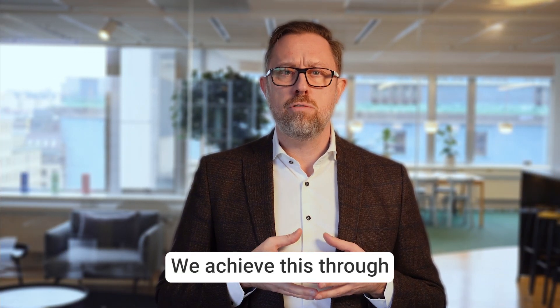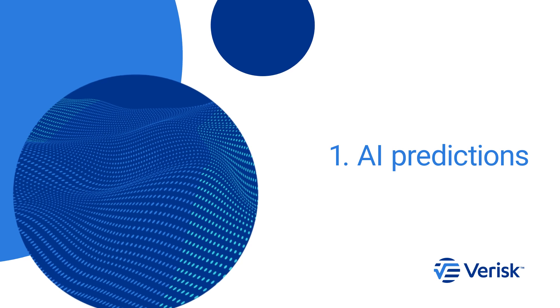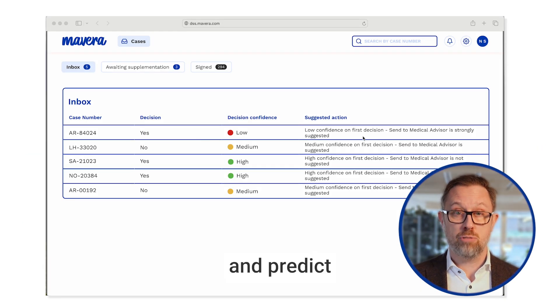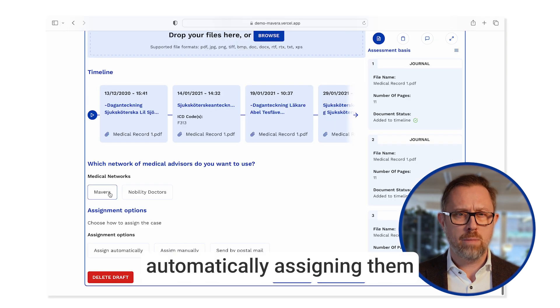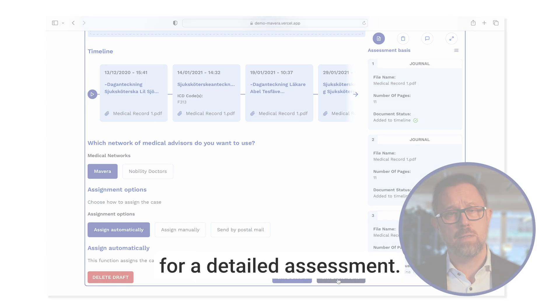We achieve this through three components. Our AI algorithms identify and predict which proposals may not be medically motivated, automatically assigning them to a medical advisor or claim specialist for a detailed assessment.